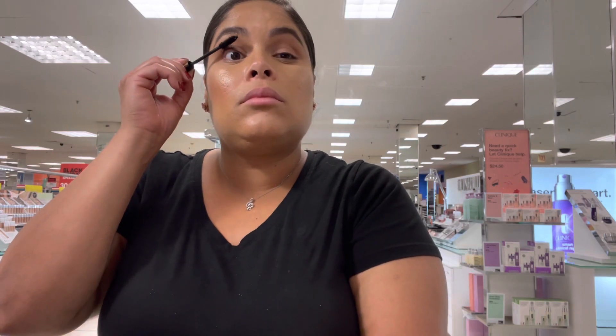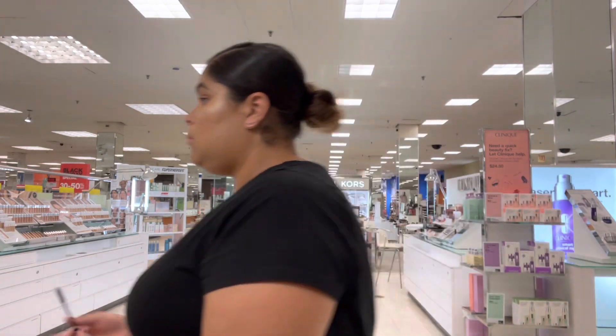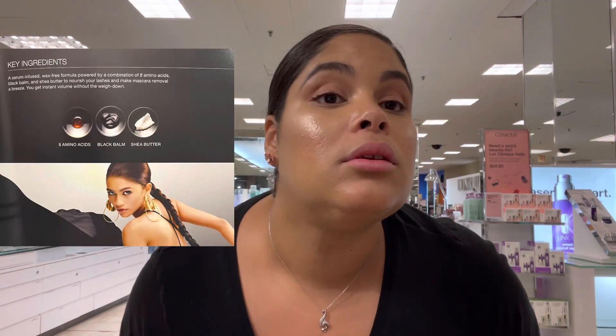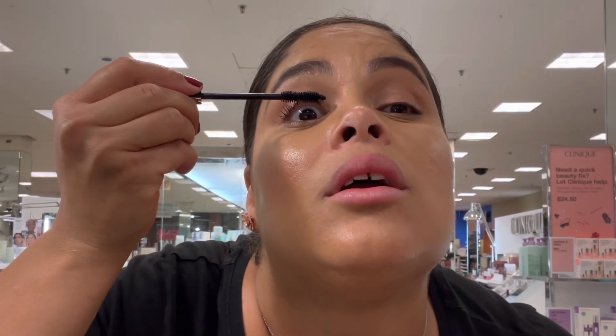This mascara has a serum infused in it, which I kind of like because my lashes are hella short. The key ingredients are amino acid, black balm, and shea butter. Let me know in the comments if you guys have tried this mascara and what you think!